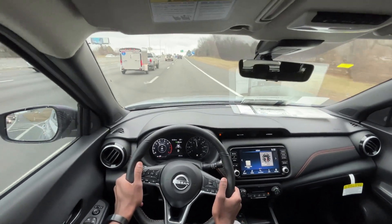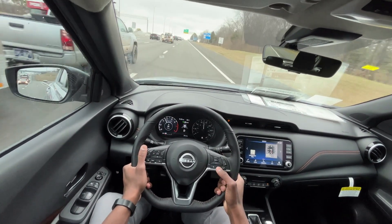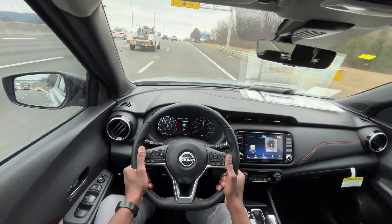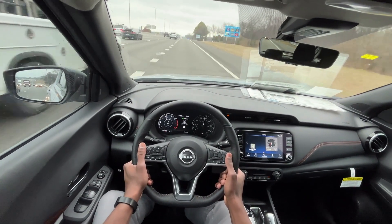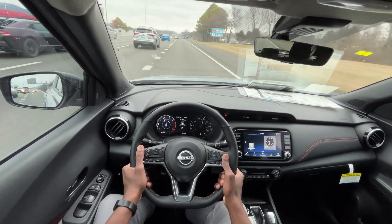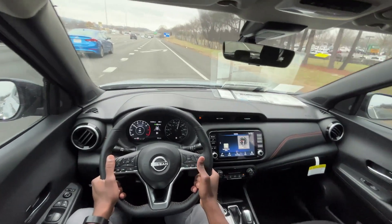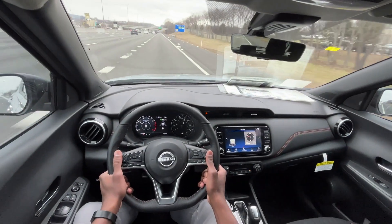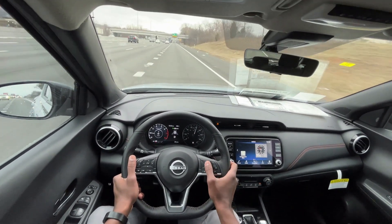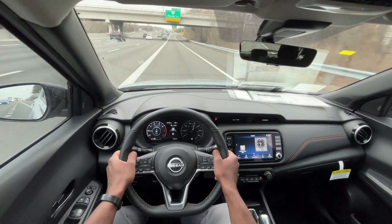Definitely a big plus is having the intelligent cruise control on this as well as the blind spot monitors. It's not powerful, but it's pretty good for the target demographic.